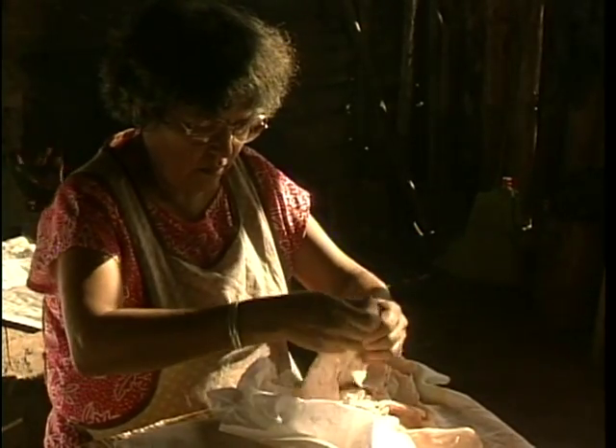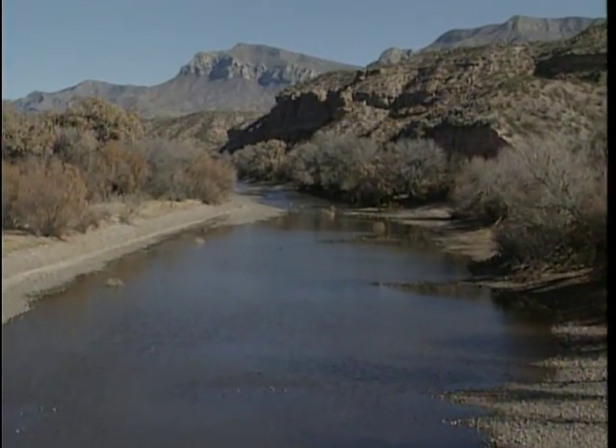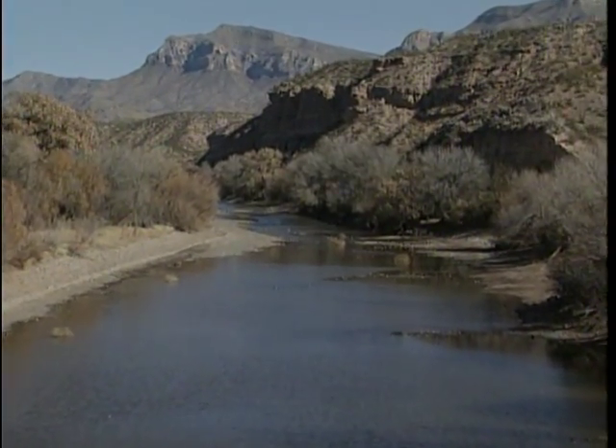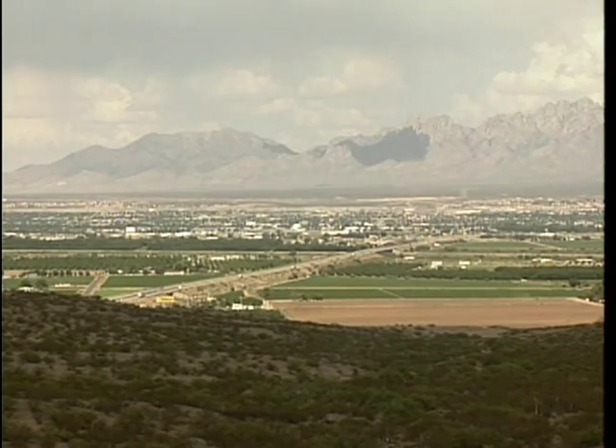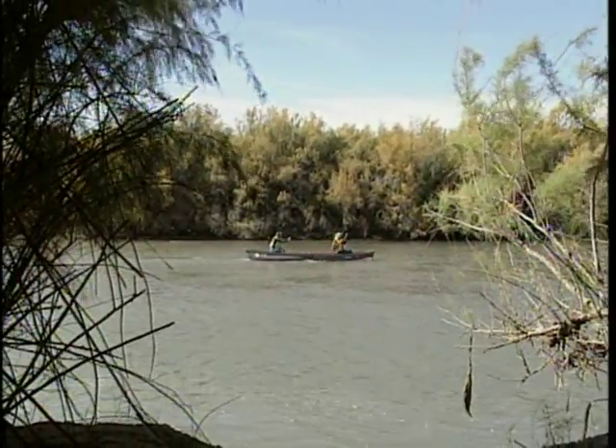Yet within most of these highly varied desert ecosystems, it is the rivers that are the vital lifelines in these parched environments. They provide water to support communities, wildlife populations, agriculture, transportation, and industry.